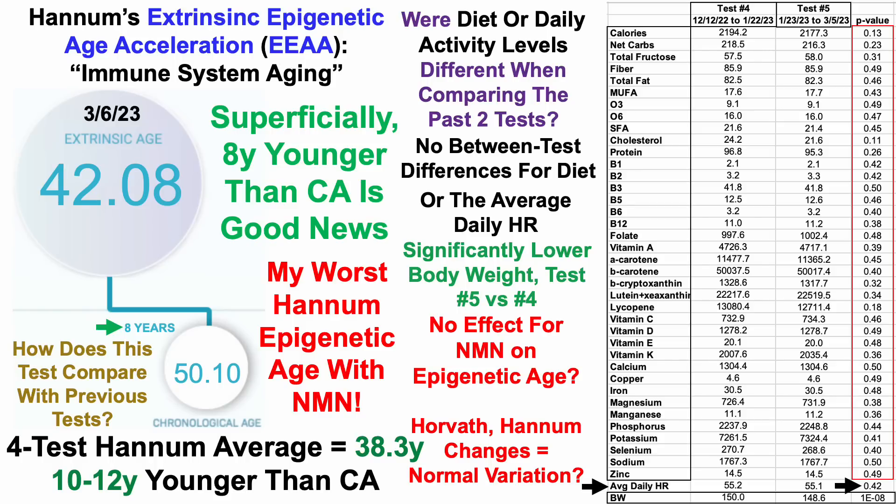From these data, I think it's fair to conclude that there was no effect for NMN — at least in my case, maybe it's different for others — on epigenetic age, especially when Dunedin Pace stayed about the same, Horvath got a little better, and Hannum got worse. So it's a net neutral. It's possible that the Horvath and Hannum changes were just normal variation.